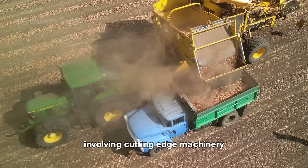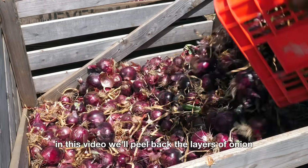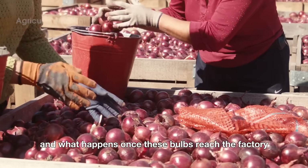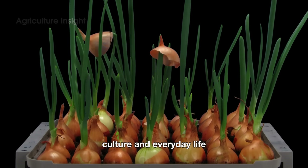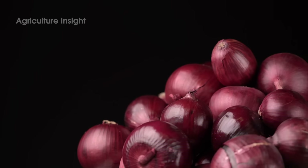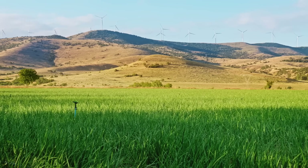Onion harvesting is a well-oiled operation involving cutting-edge machinery, meticulous planning, and a whole lot of elbow grease. In this video, we'll peel back the layers of onion production in America, focusing on the high-tech harvesting process and what happens once these bulbs reach the factory. Along the way, we'll explore the onion's role in economy, culture, and everyday life — because there's more to this vegetable than meets the eye.